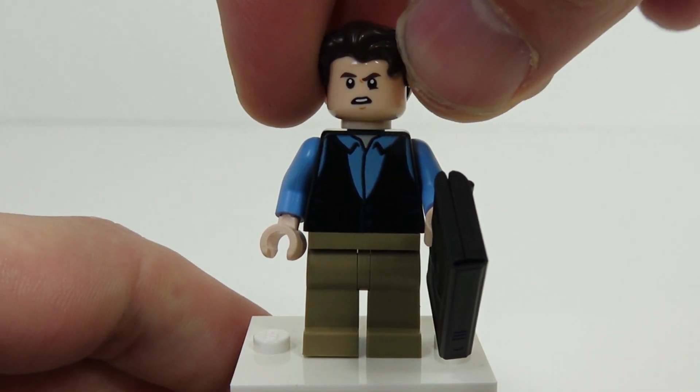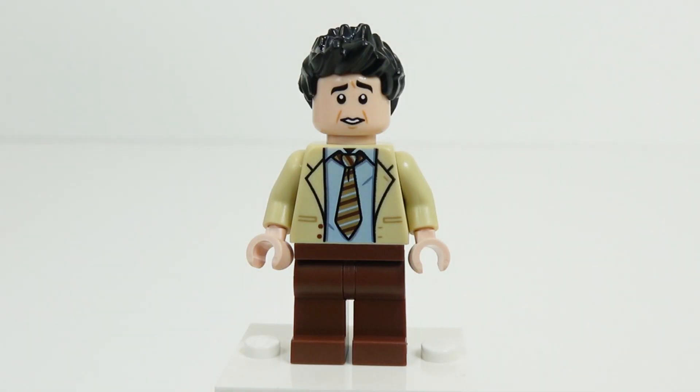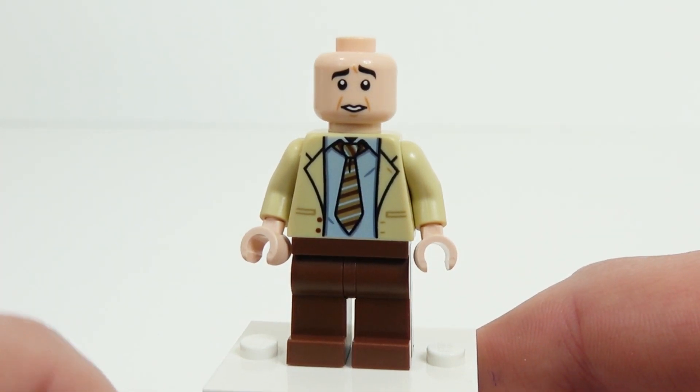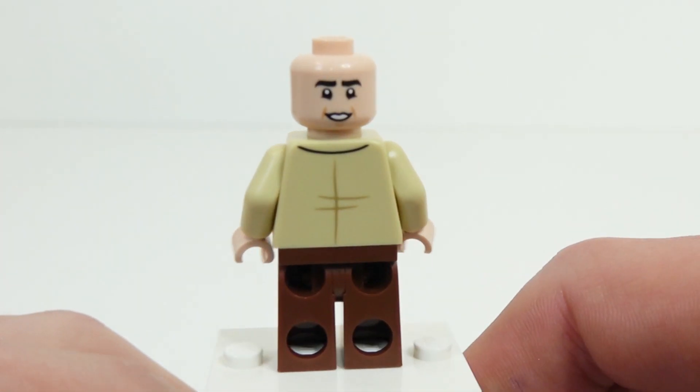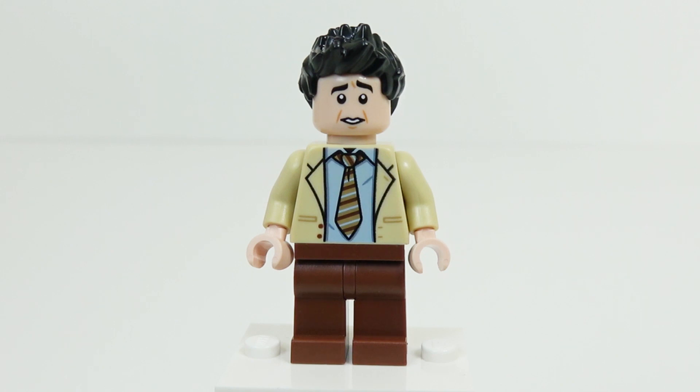Next up, we have the paleontologist Ross Geller. Ross is wearing a jacket and tie, of course, and he's sporting his spiked-up gel hair. I actually think the facial features on this minifigure do a really good job of depicting Ross. Another fun thing that could have been included with his minifig would have been a little monkey — Marcel — which would actually perfectly tie in with this time period, though of course it maybe wouldn't have been very realistic to have Marcel in Central Perk.